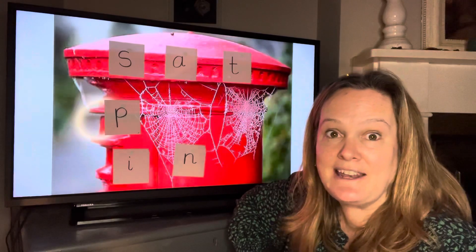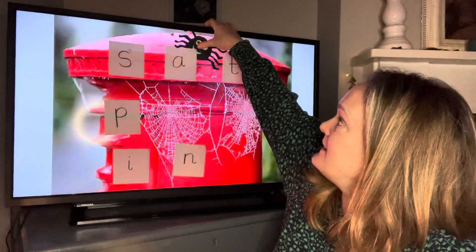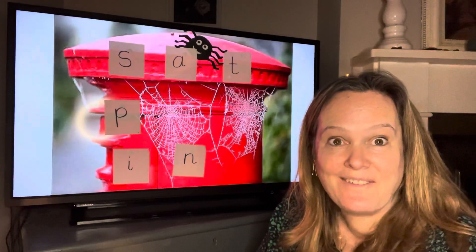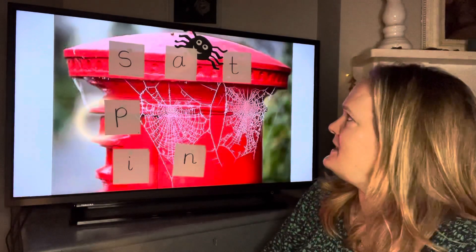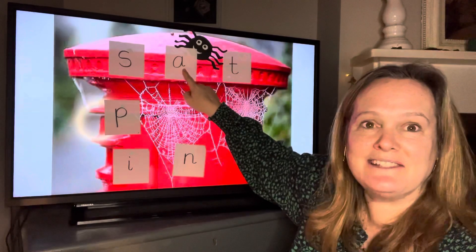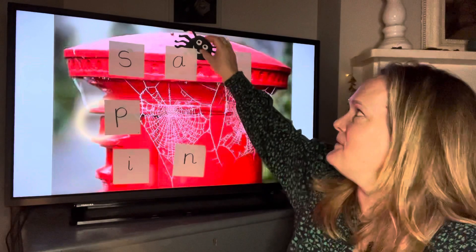I'm going to hide her again. Close your eyes and keep them closed. Open your eyes — can you find her again now? Where is she? Is she back behind that n sound again? No. Where is she? She's at the top. What's this sound? It's the ah sound. Well done.